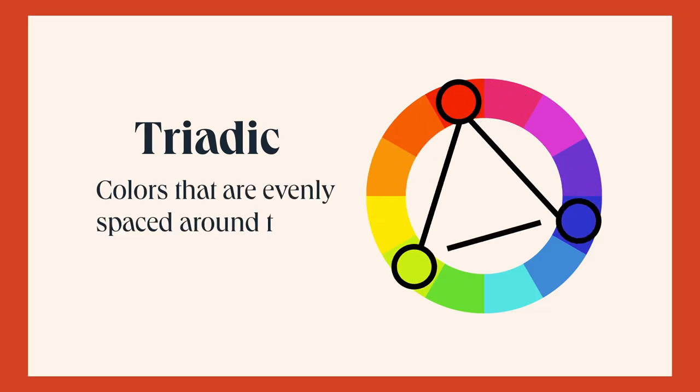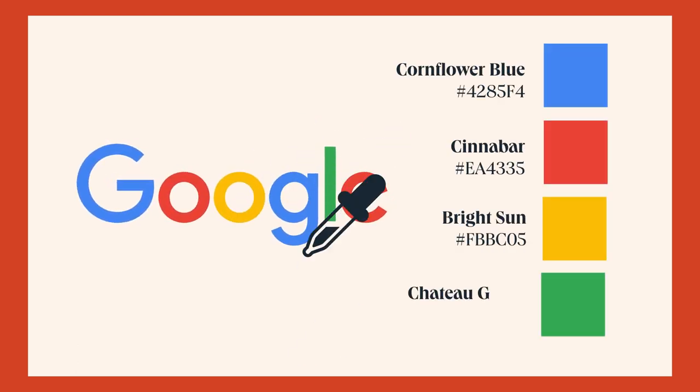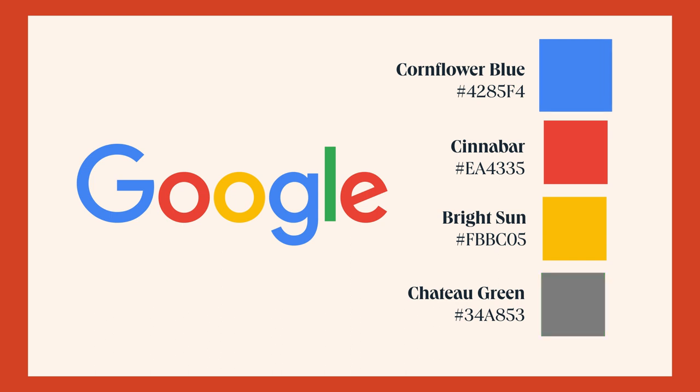Lastly, we have triadic — colors evenly spaced around the color wheel. Google's colors feature blue, red, yellow, and green, forming a triadic color scheme when considering the combination of blue, red, and yellow. The addition of green, even though not a part of the triadic scheme, enhances the visual interest and creates a distinctive look.